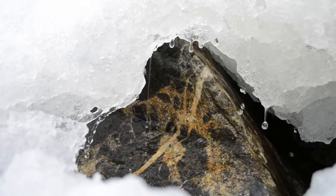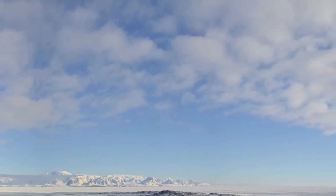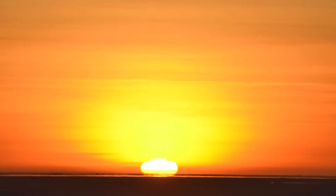It's springtime here in the Antarctic Peninsula, and it's getting warmer. The sea ice is melting, and with the longer, more intense daylight hours, the diatoms are starting to bloom.